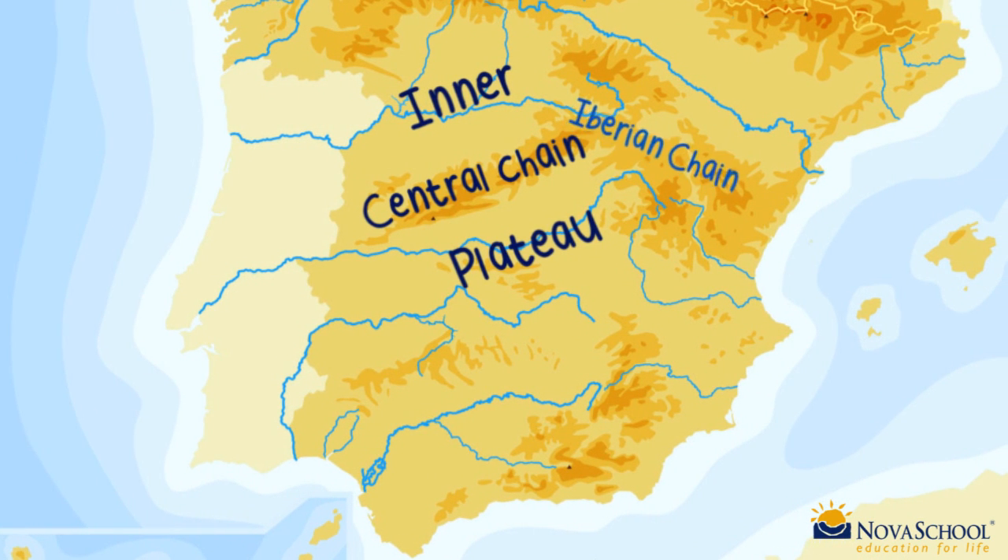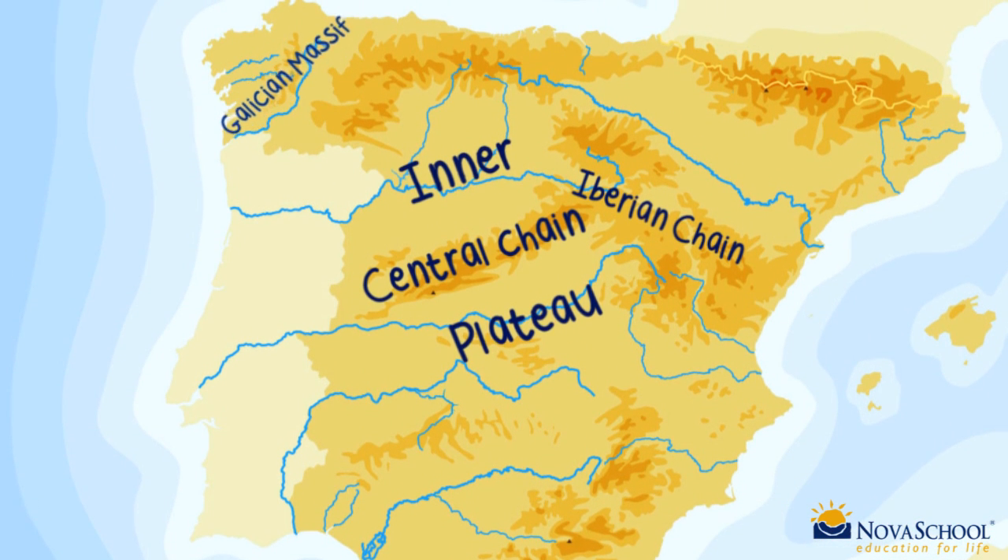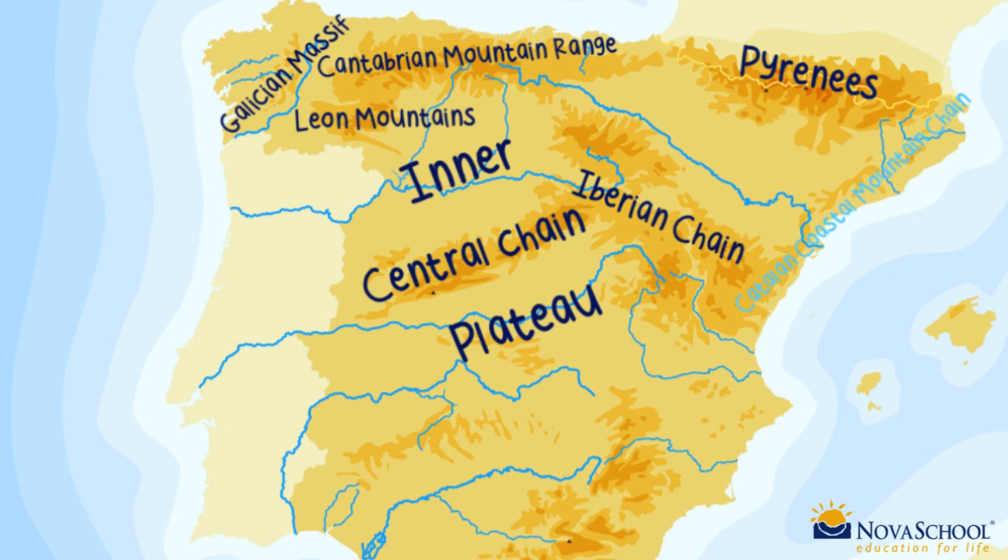In the north are the Galician Massive, little mountains, the Cantabrian mountain range, the Pyrenees, and the Catalan coastal mountain chain.